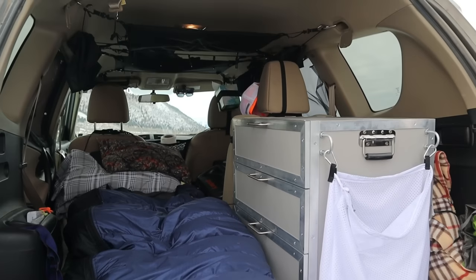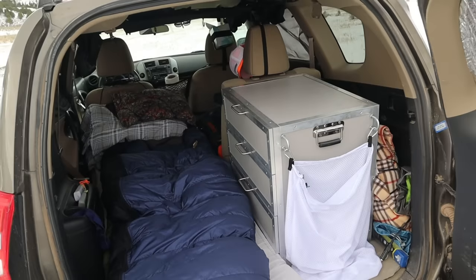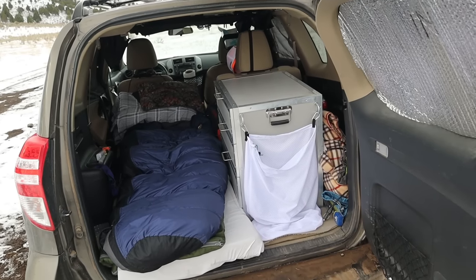I also have some bear spray in the corner right next to my bed. I really like this setup. It's gone through different revisions over the years and I'm sure it'll change again, but for now this is my setup and I really like it. Works really well for me.